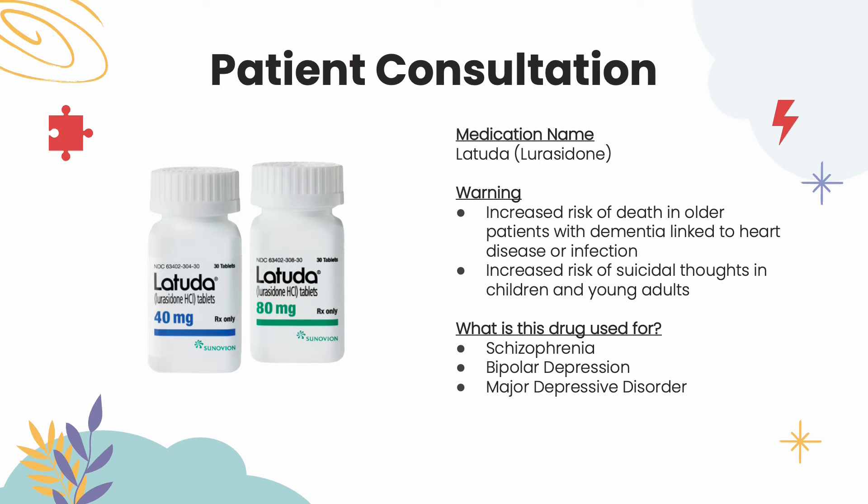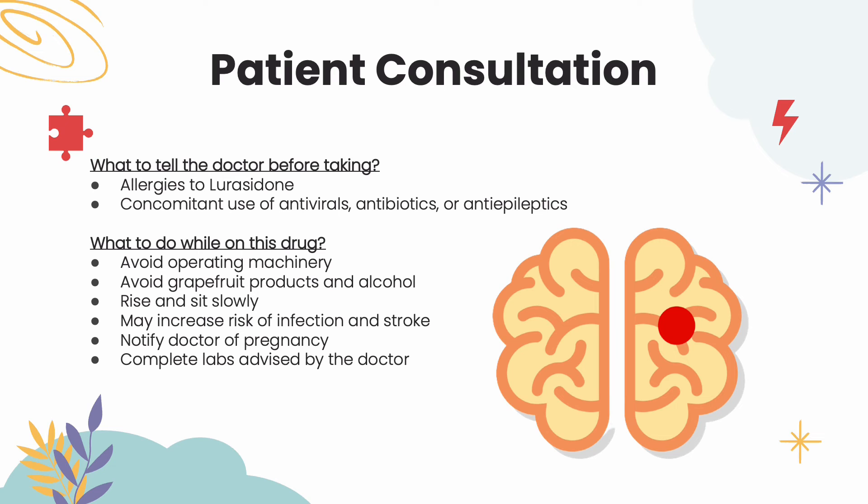This medication is used to treat schizophrenia, bipolar depression, and major depressive disorder. Before taking this medication, the patient should let the doctor know of any allergies pertaining to this medication, as well as if they are taking any antivirals, antibiotics, or antiepileptics, as these medications interact with lurasidone.